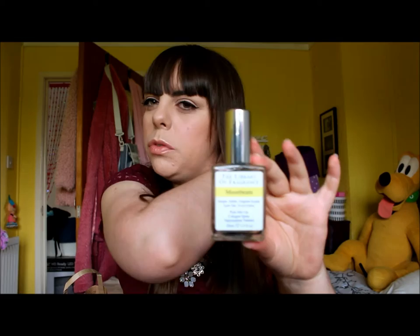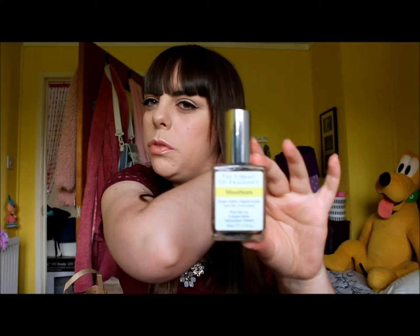I'll leave the link down below - I got this from Boots but I presume they might have their own website so I'll link both below. I decided to go for Moonbeam because it just smelt really nice. These are priced at £15 for 30ml, which is up to you if you think that's a little bit on the pricey side. I think it's actually quite good and I've been wanting these for ages.